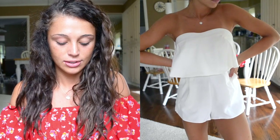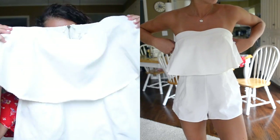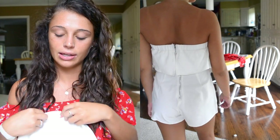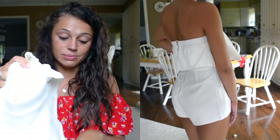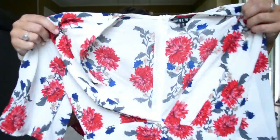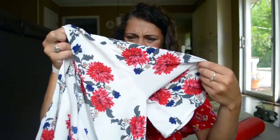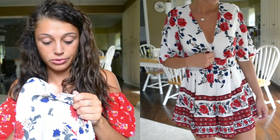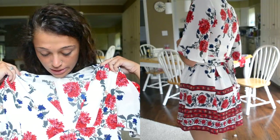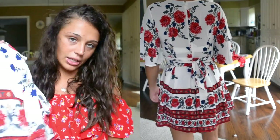Moving on to rompers — I got this one. I saw Brianna Joy wearing one just like this on Instagram and I was like, oh my god, Zaful has it! I don't know if it's the exact same one, but it's so cute. It has little things on the top so it kind of sticks to your skin and stays put. It's super comfortable, has pockets, a little short so I wouldn't recommend heels, but super cute and very bohemian and flowy.